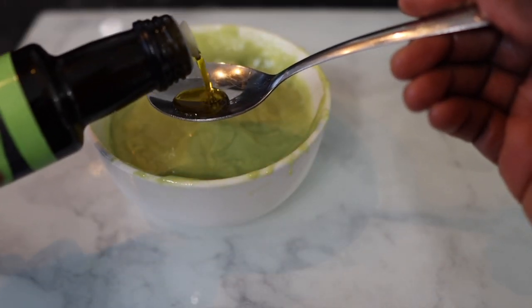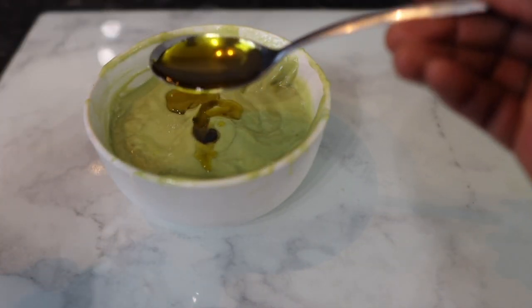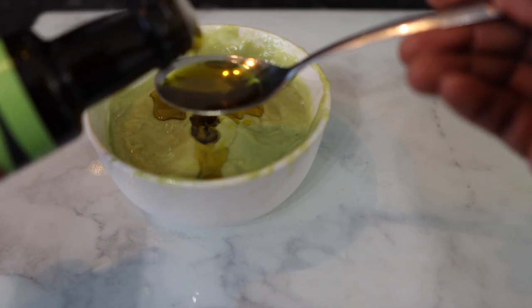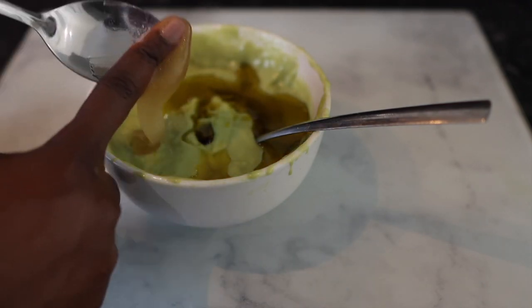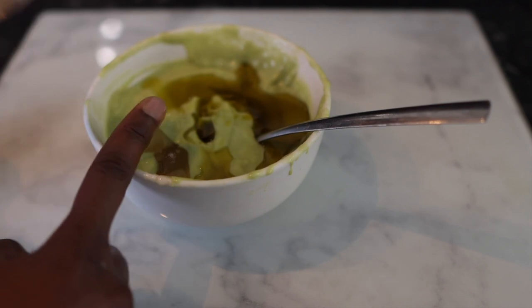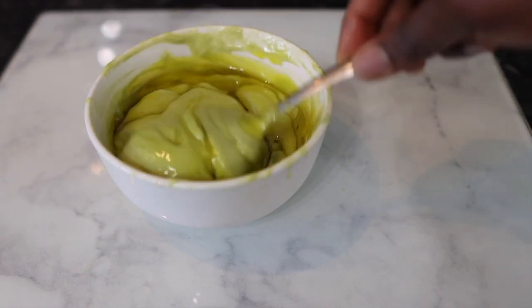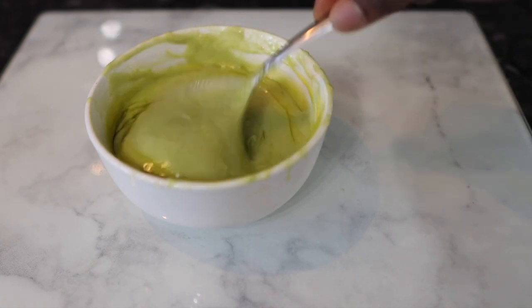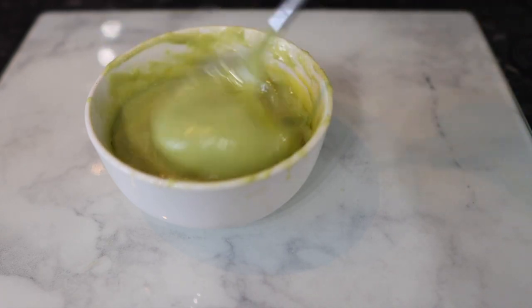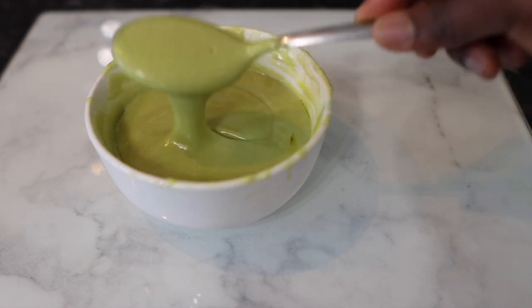I went ahead and added some avocado oil. Avocado oil is good for our hair because it contains oleic acid and monounsaturated fats, which are known to penetrate the hair shaft and moisturize our hair — meaning it doesn't just sit on top of the hair, it actually penetrates and keeps it moisturized. I also added about a teaspoon of honey. Honey is very good for hair growth because it has emollient and humectant properties, so it draws moisture from the atmosphere into our hair, keeping it nice, moisturized, and shiny.